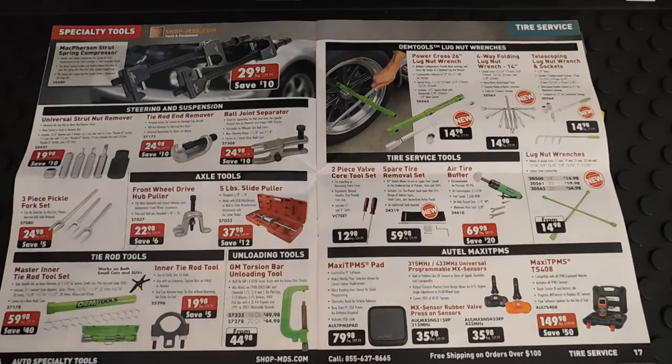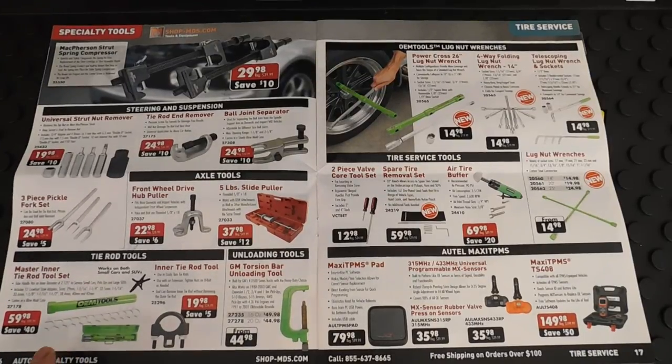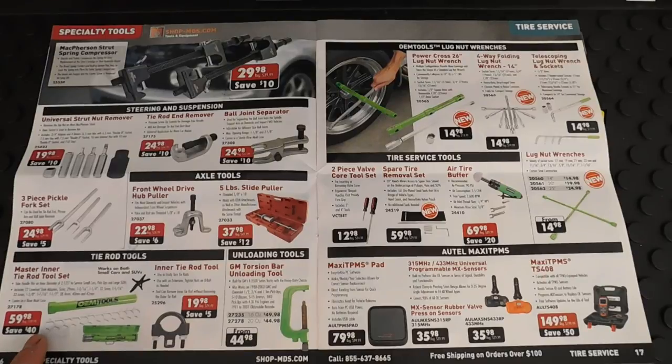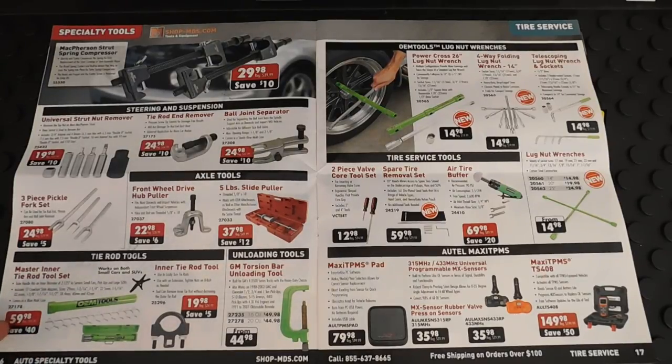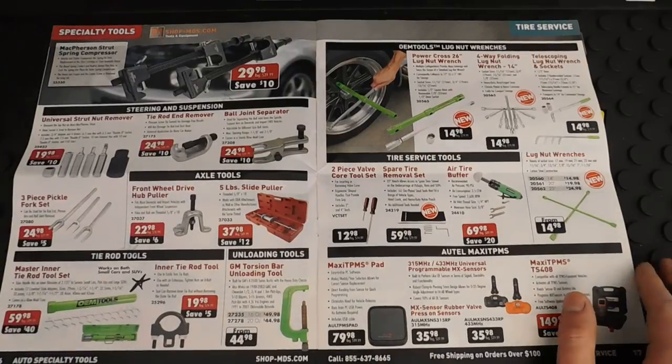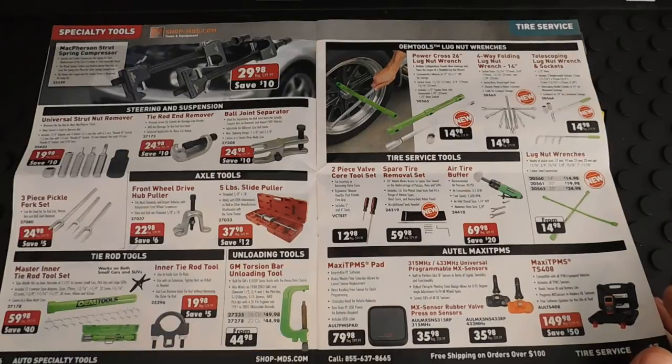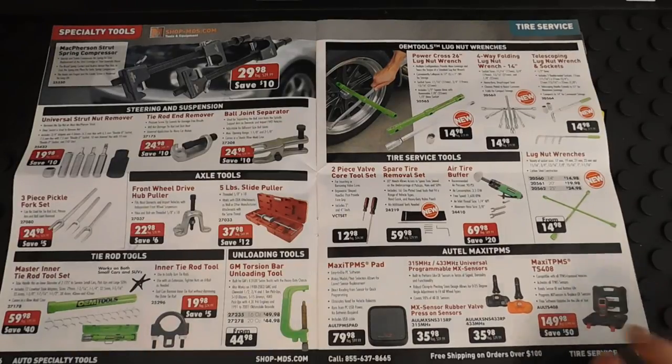Here's their master inner tie rod tool for $60, and with the discount you're going to get it around the same price or cheaper than the one at Harbor Freight. This one has a lot of really good reviews — it comes with a bunch of different adapters, so it's a really good tool for the price. If you're looking for one, I would suggest this OEM tools tie rod tool.